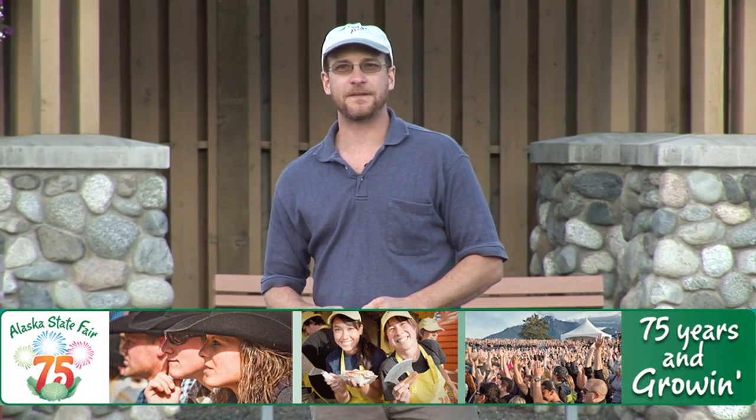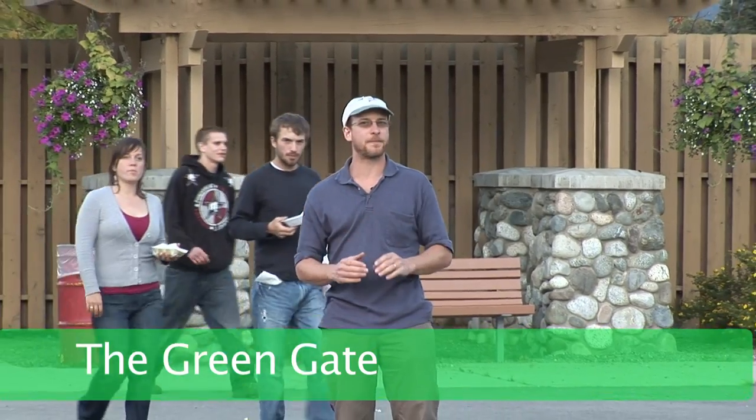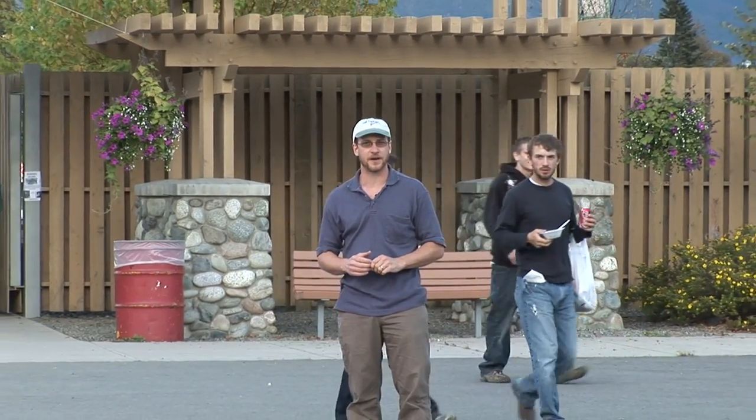Hey, Brian here with another Alaska State video podcast. I am here at the little known Green Gate. That's right, the Green Gate. It is by far the easiest and the best way to get into the Alaska State Fair.